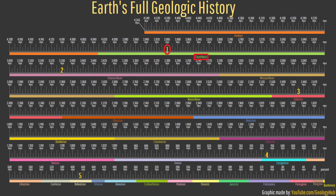Going a bit further back to the early Eoarchean 3.9 billion years ago, we reach another period when Earth was unrecognizable from a modern point of view.